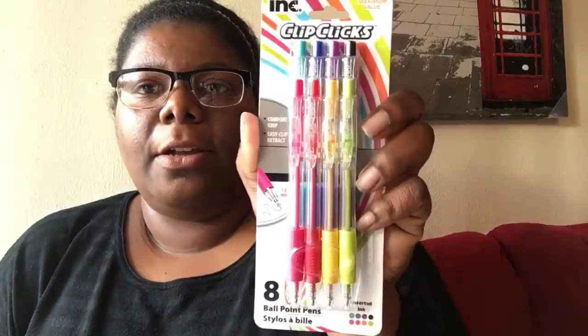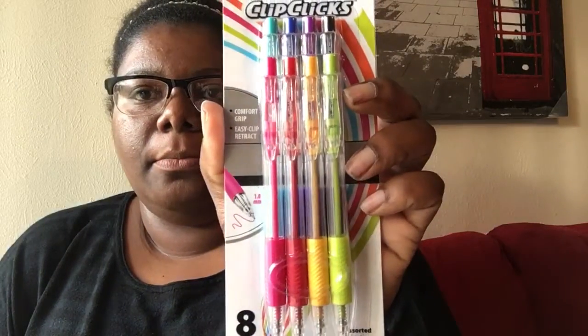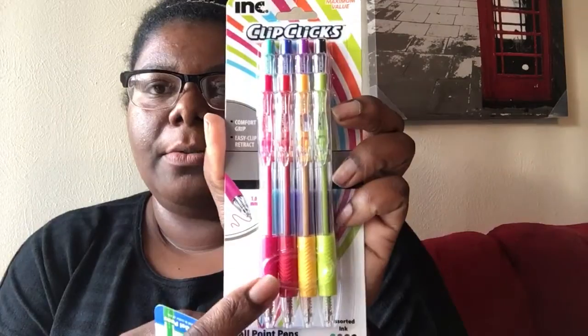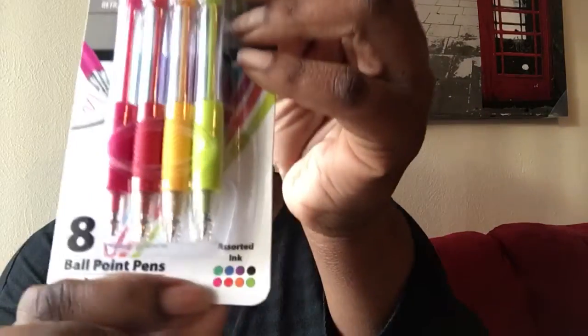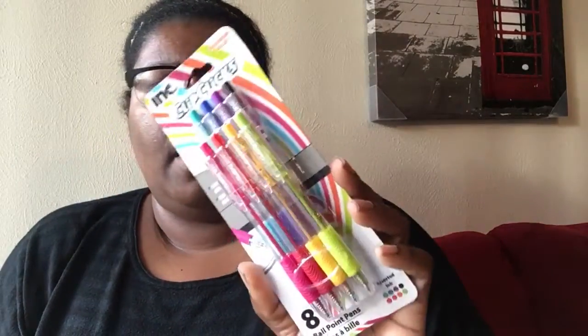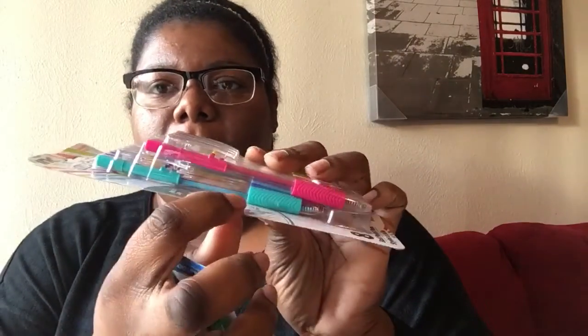I got two packs of pens — this one and this one by Ink, and they're all different colors. I've seen these at Dollar Tree for a while but never picked them up. I really like this turquoise blue and this pink so I thought I'd give them a try.